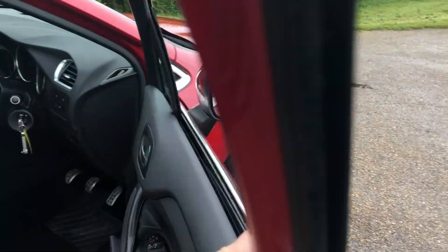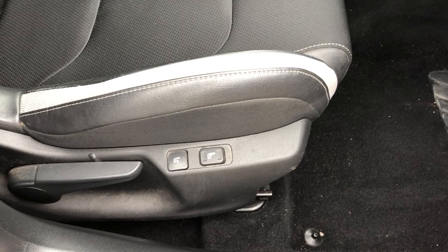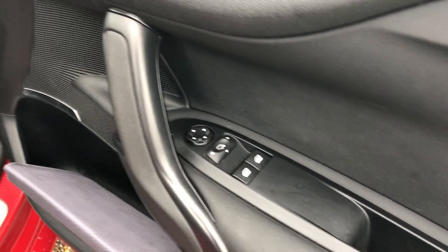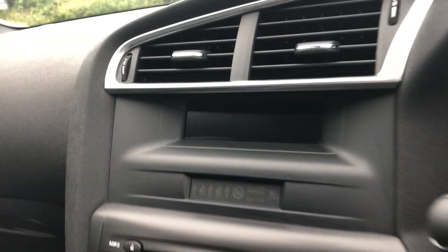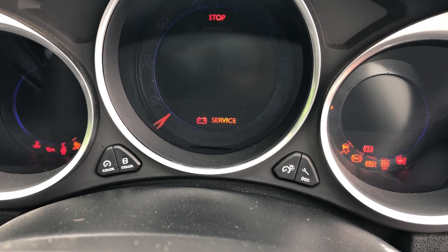Two keys with the car — you can see them in the ignition. The massage function is there on the seats. Electric front windows and door mirrors. As you can see, 82,000 miles on the clock. Six-speed gearbox.